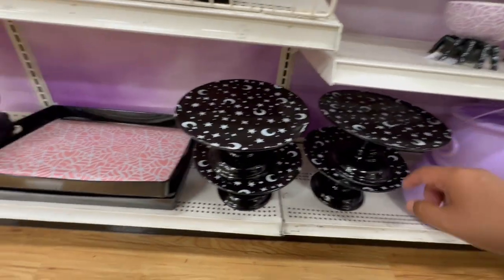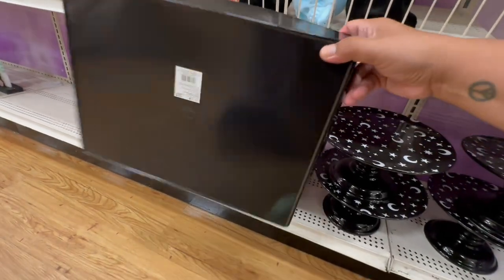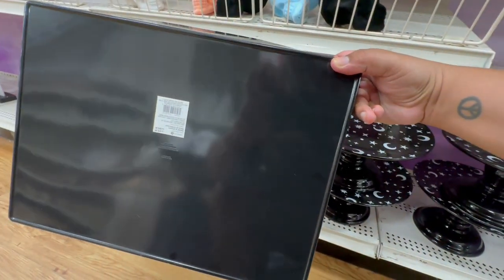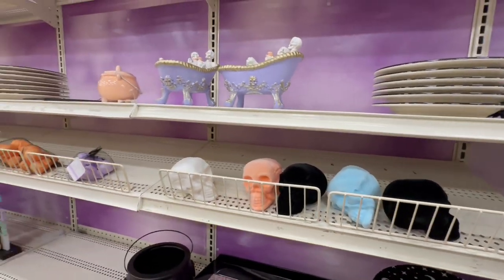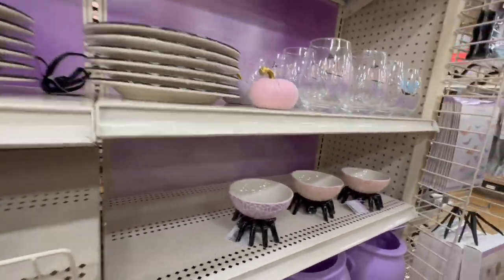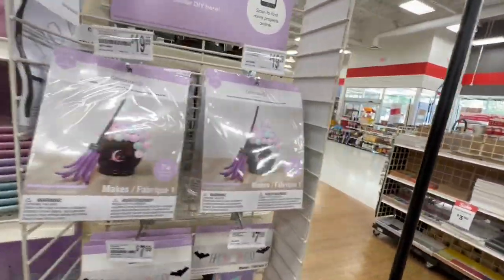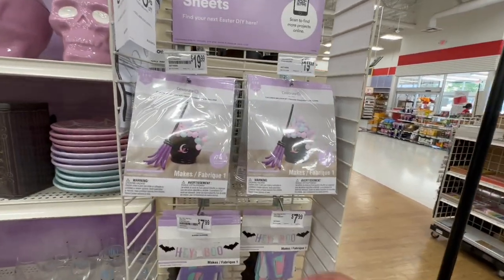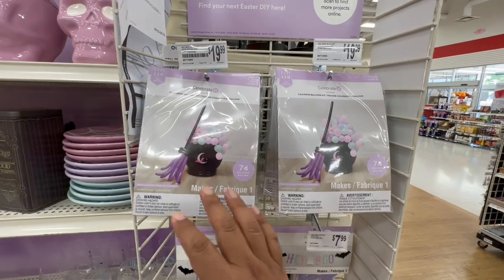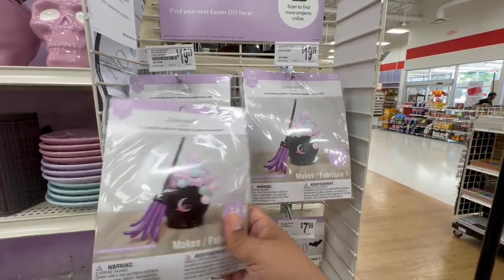And look at this serving tray — plastic — for $19.99. And of course they have more skulls. It seems there are a few more things over here for the pastel color collection. I love this — oh my god — the cauldron! Oh my god, I feel like this is going to be a hot item. I want one! I don't even have the space right now for it, but these are $19.99.